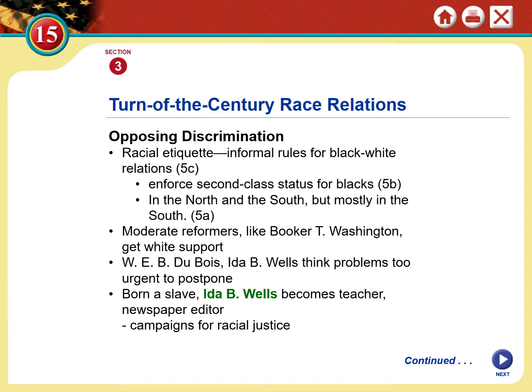W.E.B. Du Bois, however, as well as Ida B. Wells, Sojourner Truth, and many others spent their lives fighting for racial justice in peaceful ways. Ida B. Wells was born a slave — an amazing lady. If you're wanting a strong woman to study for your topical, Ida B. Wells is a great one. She spent her life and career trying to put an end to lynching.